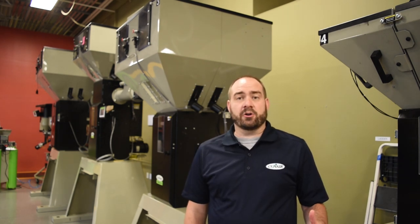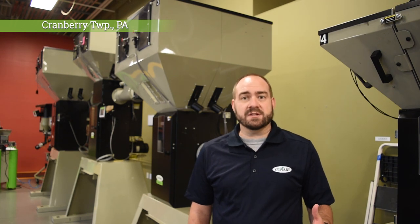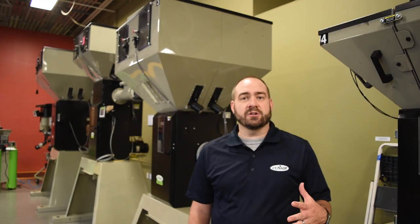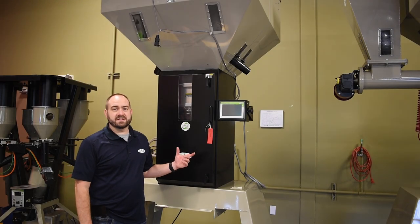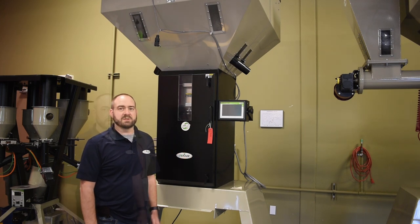I'm here today in our Cranberry Township, Pennsylvania lab. This lab is used daily for customer trials and tests, and for new product development and product innovation. Using this TB900 as an example, I'd like to point out a few of the great features of a True Blend series blender.